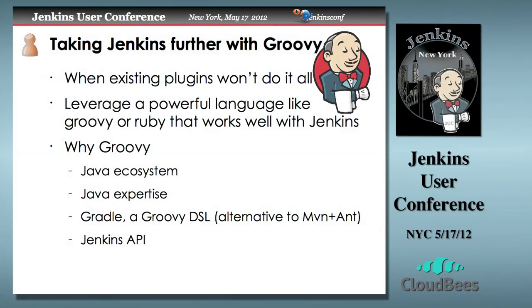Taking Jenkins further — when existing plug-ins won't do it all. If you look at the tool sets you're working with, you may not find a plug-in that does quite what you need. In our case, dealing with TFS and Subversion, there are plug-ins for each, but the plug-ins to do what we wanted with those two tools together just weren't there. There are also scenarios that aren't necessarily ideal for plug-ins — some things you want to do as an automation engineer are better handled differently.